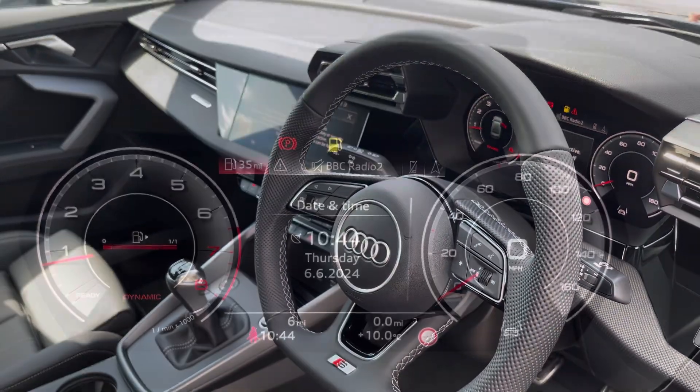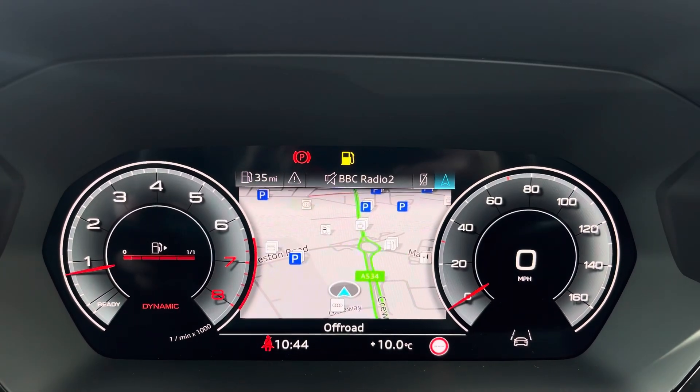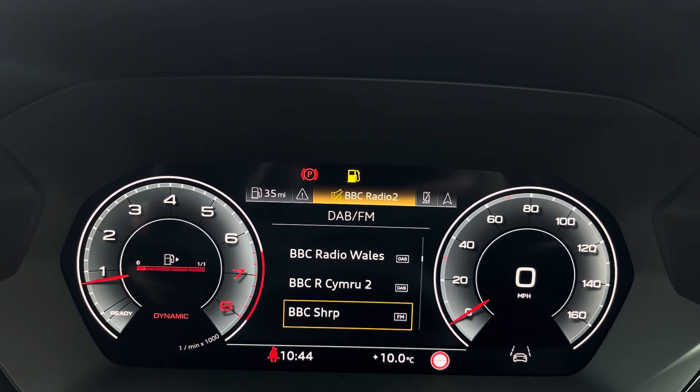The steering wheel features the virtual cockpit controls and hands-free telephone controls. Using the left and right side controls you can easily customise the different displays on your virtual cockpit, and you can also zoom in and out of the sat-nav and rev counter.